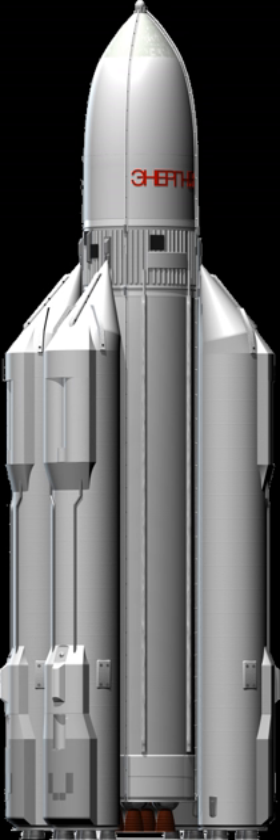The rocket had the capacity to place about 100 tons in low Earth orbit, up to 20 tons to geostationary orbit, and up to 32 tons via translunar trajectory into lunar orbit. The rocket made just two flights to orbit, one each in 1987 and 1988.